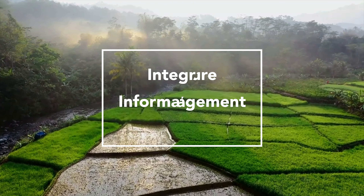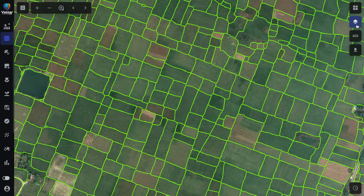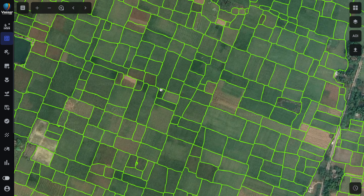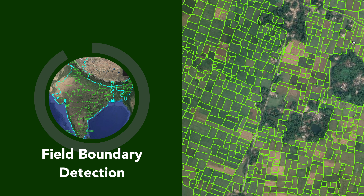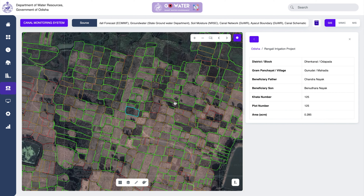The platform uses AI-powered geospatial technology with an automated satellite data processing pipeline to delineate field boundaries. Users can drill down to individual fields and get insights on farmer, farm, and crops.